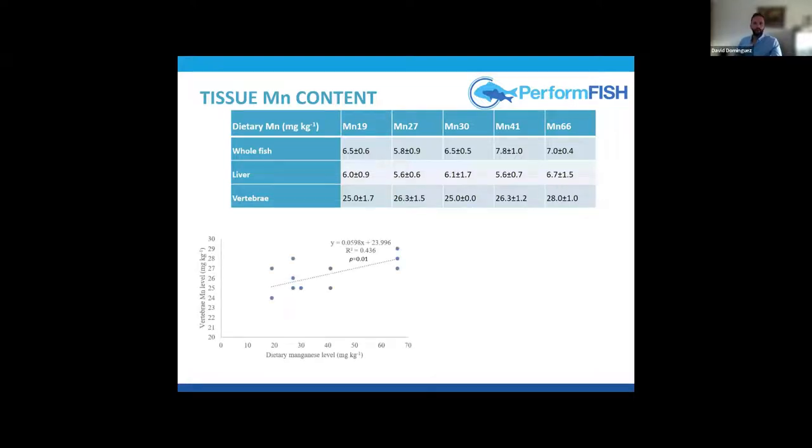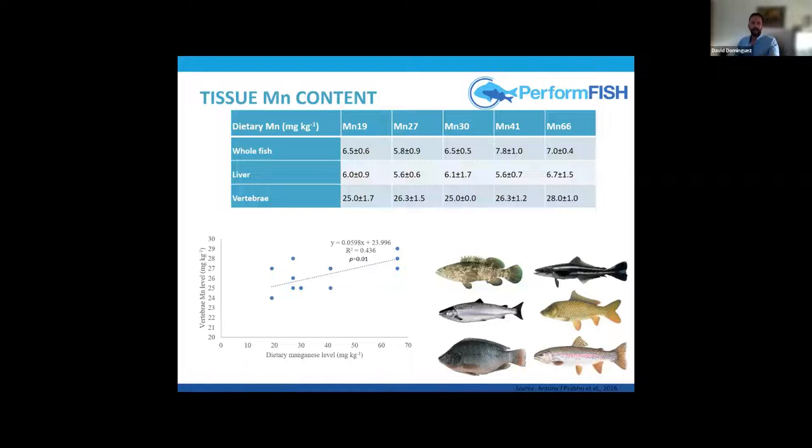The content in vertebrae, whole fish, and liver — especially vertebrae — increased slightly with increasing dietary manganese. This has been observed previously in other species: grouper, salmon, tilapia, and carp. Some authors suggest manganese deposition in vertebrae is highly responsive to dietary manganese. As noted earlier, in humans manganese stored in bone accounts for 40% of total body manganese, making it a very important storage tissue.